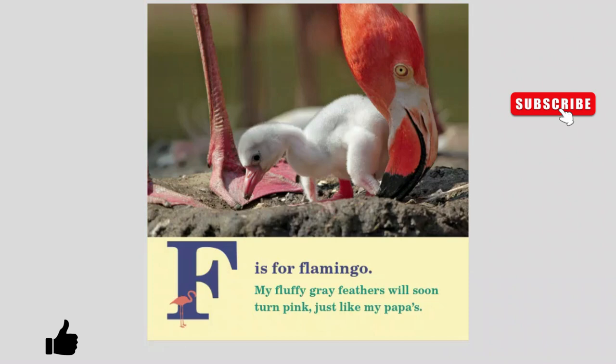F is for Flamingo. My fluffy gray feathers will soon turn pink just like my papa's.